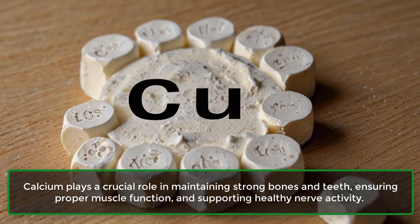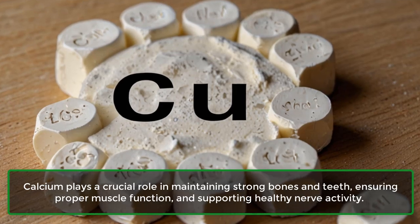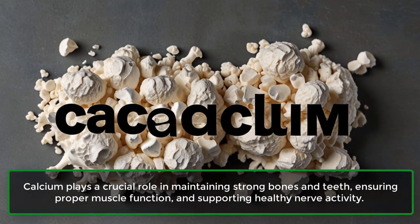Calcium plays a crucial role in maintaining strong bones and teeth, ensuring proper muscle function, and supporting healthy nerve activity.